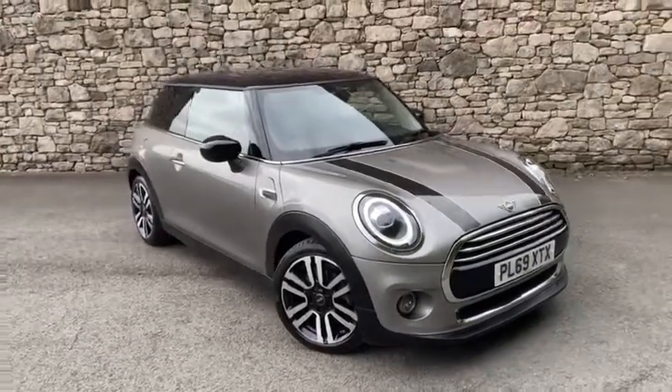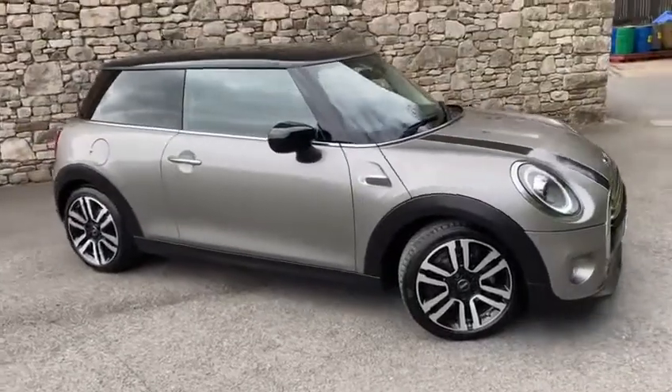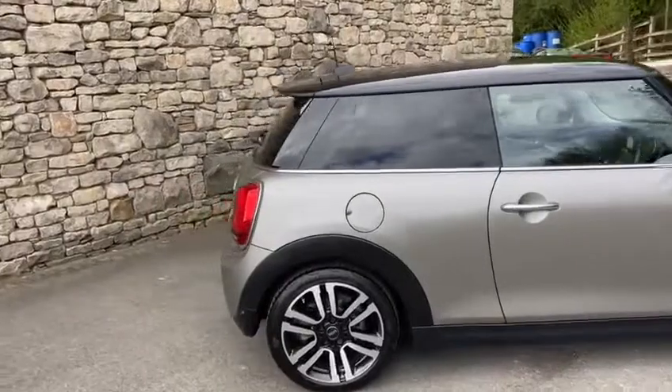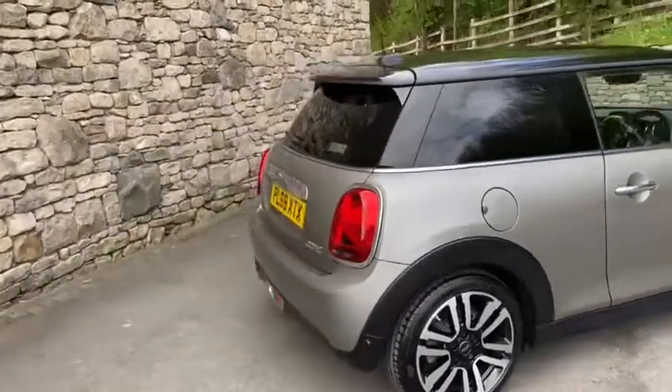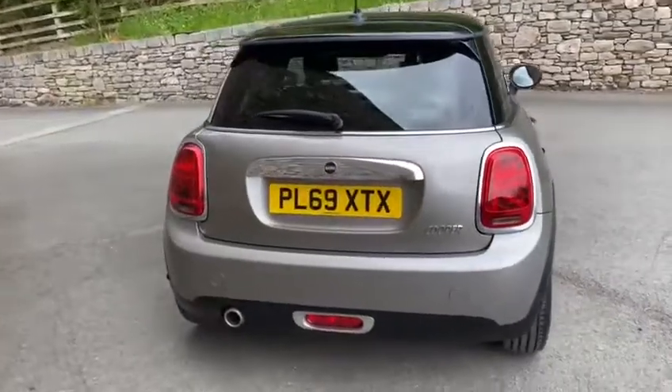Good afternoon, it's Callum here from Lloyd Southlakes Mini Sales. Today you join me with this really stunning example of a 2019 69 plate Mini 3-door hatch. This particular one is the 1.5 litre, putting out 136 brake horsepower, exclusive model.